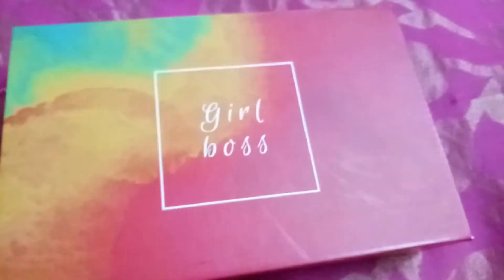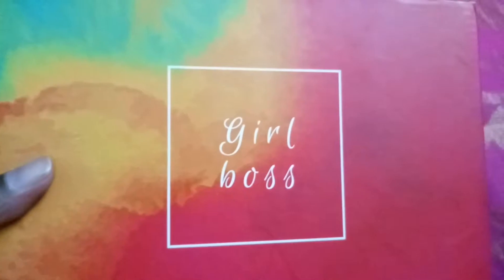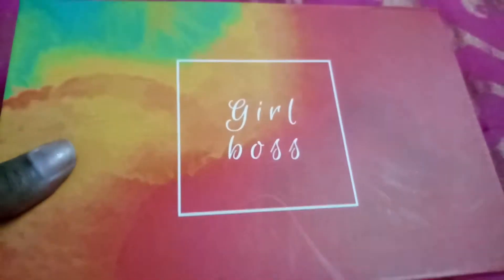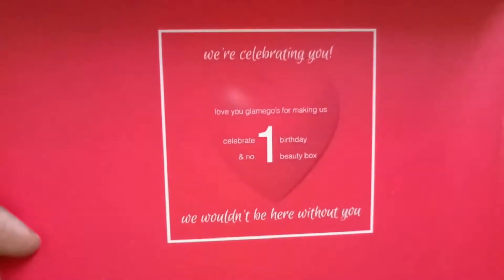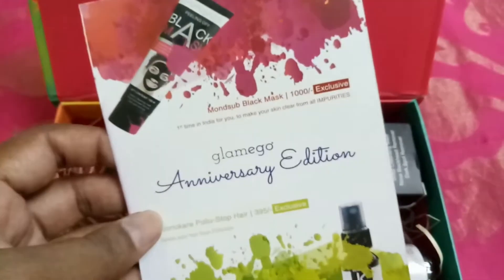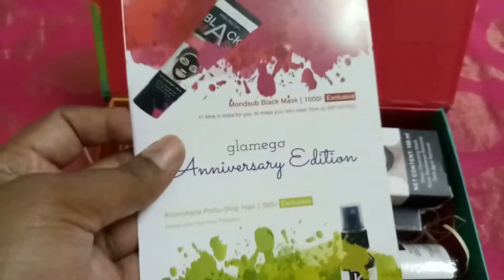Welcome back to the SBD Blossom. Today I'm here with the Glamiko box for the month of March. I really like the packaging and the quotation — it says 'Girl Boss,' so I really love that. When you open it, it says 'We are celebrating you,' as it's one year since they started. They are doing a fab job, congratulations! This month's edition is the anniversary edition and it's so colorful.